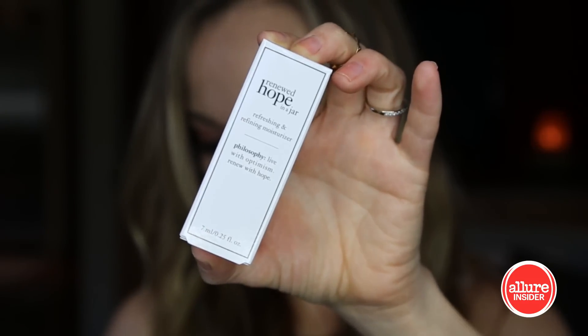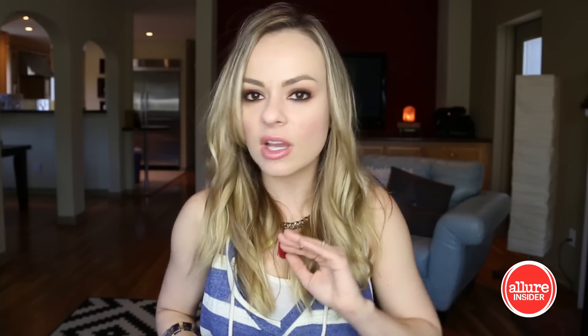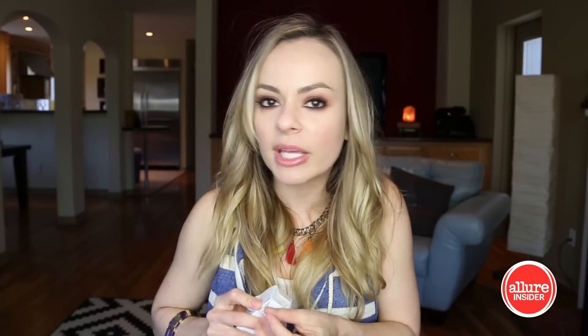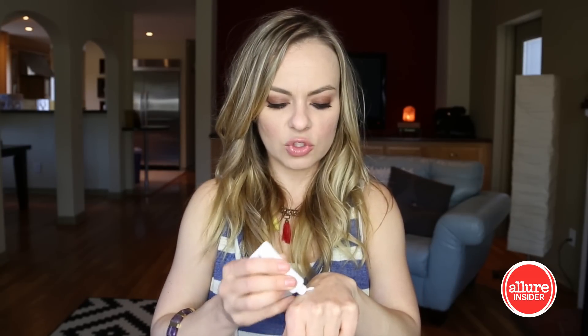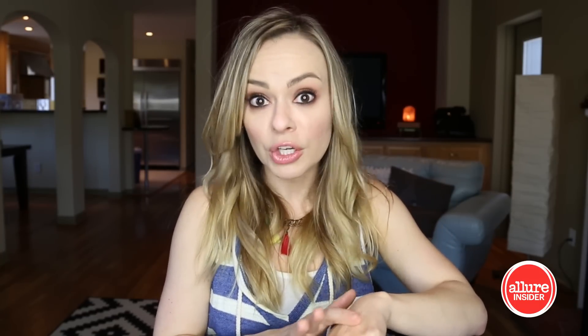Next we have Philosophy Renewed Hope in a Jar. I love Philosophy products — everything I've ever used from Philosophy I've loved. They usually smell great and they work like a freaking dream. My hand is going to be looking right after all these treatments. It's not overly heavy or oily feeling. I just got goosebumps from putting that on my hand — I don't know what that says about me, but it feels really good.